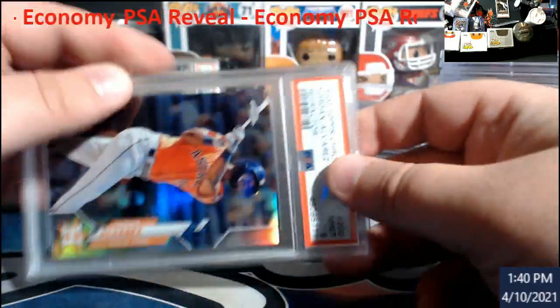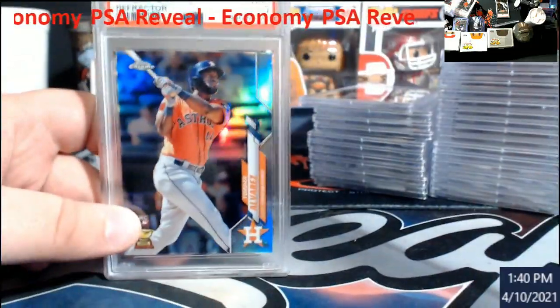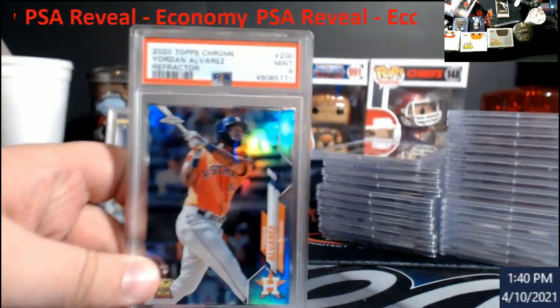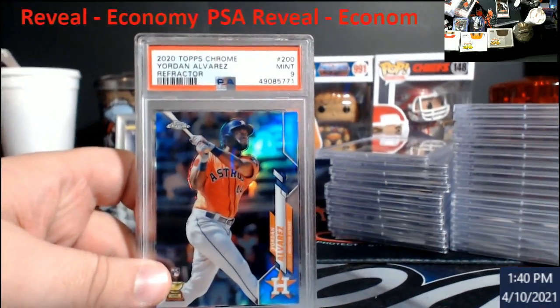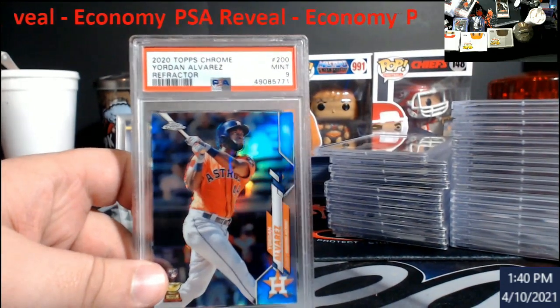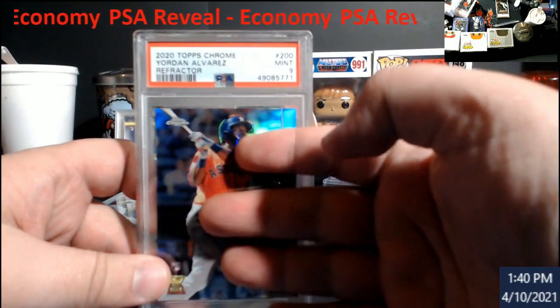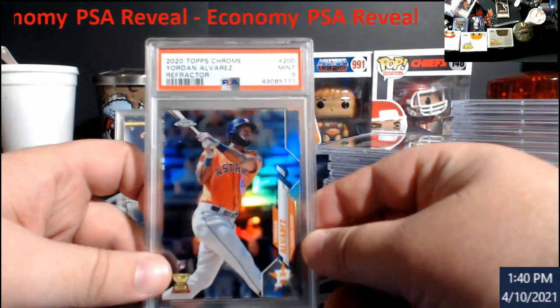Refractor, you weren't on — let me pull the camera up here. Using one hand here is not cool. There we go, let me just get it fixed up. This is the refractor, came back a nine as well.